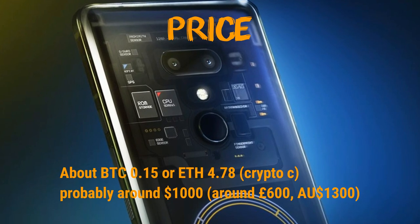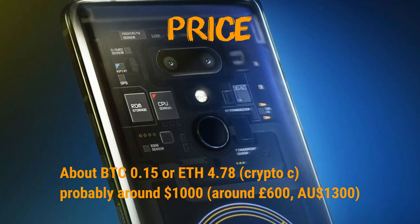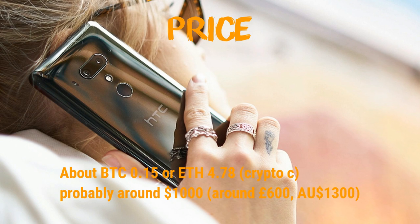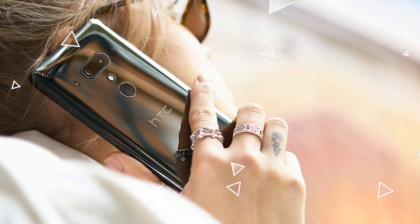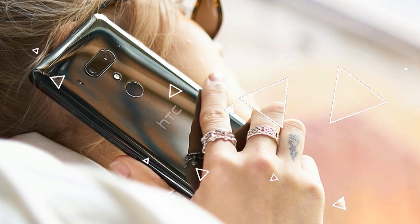What it claims to be is the world's first major blockchain-powered smartphone. It is priced at Bitcoin 0.15 or ETH 4.78. Let's talk in a little bit of detail about this phone.